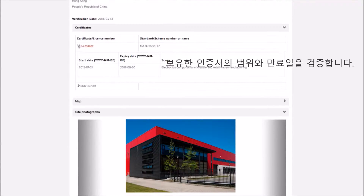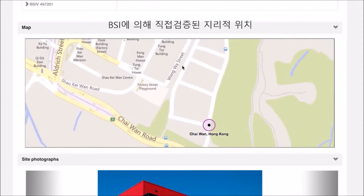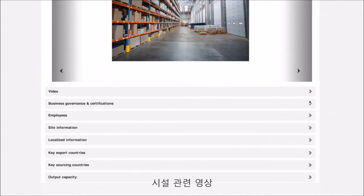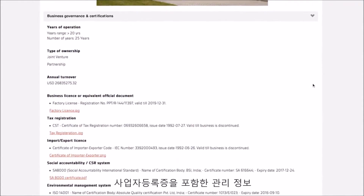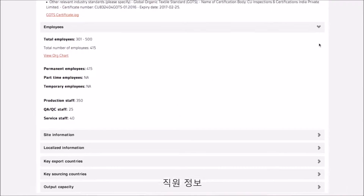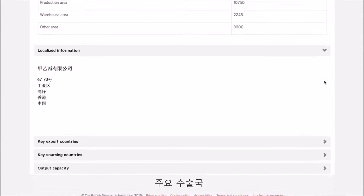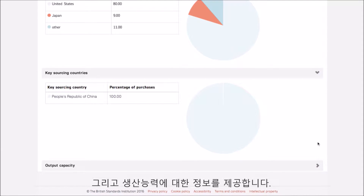BSI Verify Profile is based on international best practice criteria and includes name, scope and address of the facility, certificates with scope and expiry date, geolocation verified on site by BSI, site photographs, facility video, general governance information including business licenses, type of ownership, certifications and awards, as well as organisational structure, employee information, site information, localised information, key export countries, key sourcing countries and output capacity.